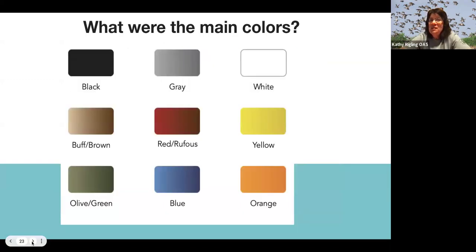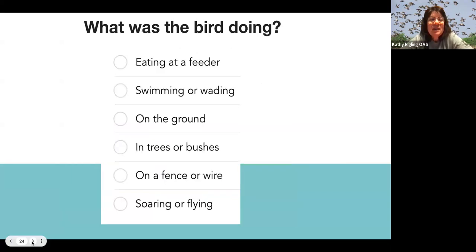Note the main colors you see on the bird, and it's also important to note what the bird was doing. It might be soaring in the air, it might be in trees or bushes, or it might be hopping on the ground — that behavior is going to help you identify it too.